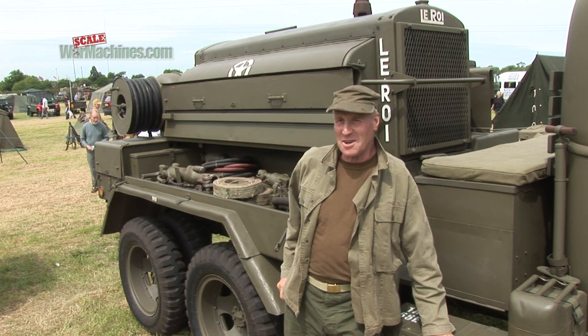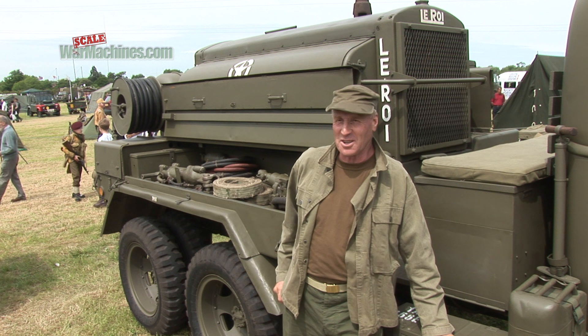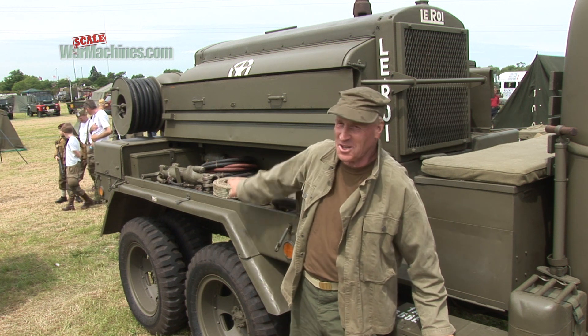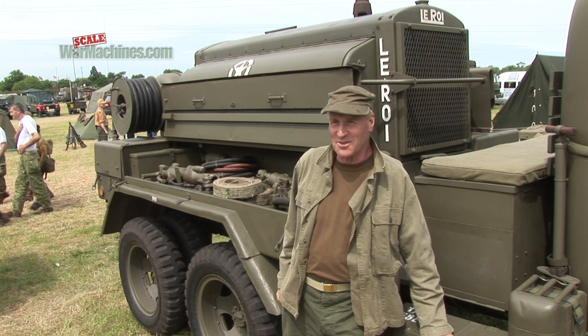I spent about 30 or 35 years in pipelines, which included a lot of digging the roads up with one of these things — a jack hammer. So as soon as I saw this for sale, I couldn't resist it.